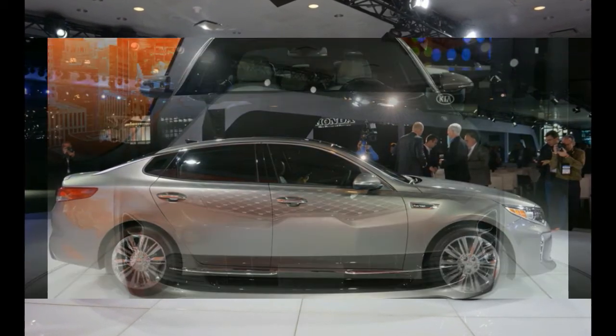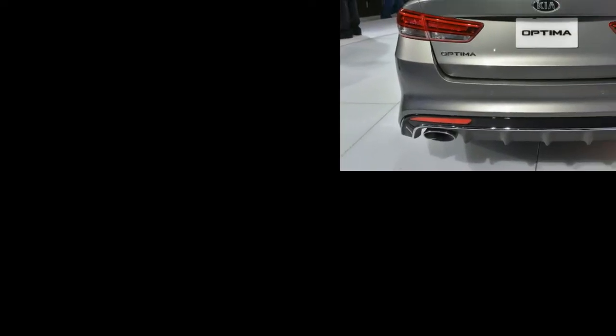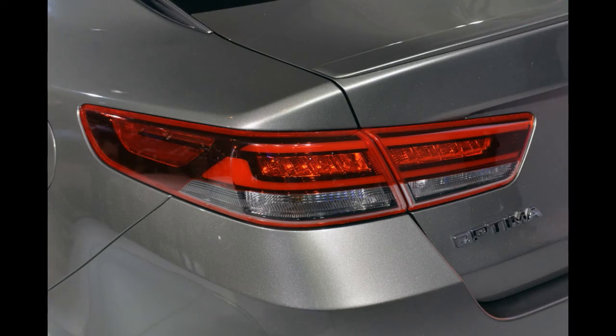The new Optima should boast some improvements to the current car's technology as well. A six-speaker stereo is standard, although audiophiles will flock to the optional 14-speaker Infinity unit. Connectivity was also addressed, with Kia offering a new version of the company's UVO infotainment system, running on an 8-inch touchscreen that integrates neatly with both Android Lollipop and iOS 8.